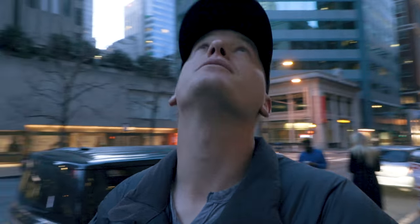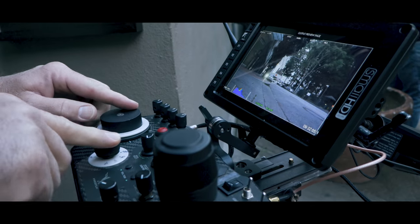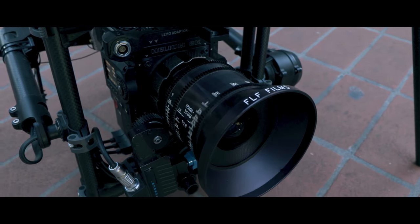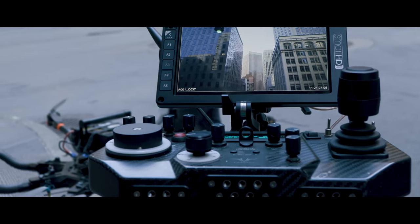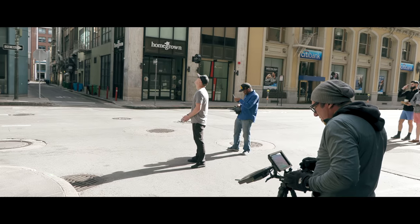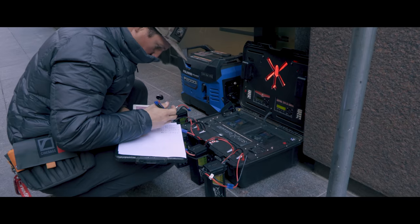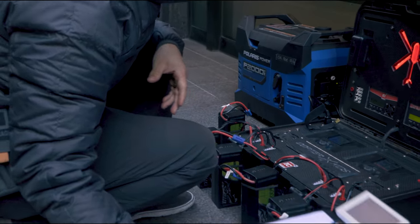Today we are in downtown San Francisco, right in the financial district. Our shot is starting above the tallest building — legally we can go 400 feet above the tallest building as long as we're within 400 feet of the building. So the building behind me — we are gonna fly to the top, look straight down, and then drop all the way down to street level. Should be a little interesting. For some reason I get scared flying that high up, so we'll see how this goes.